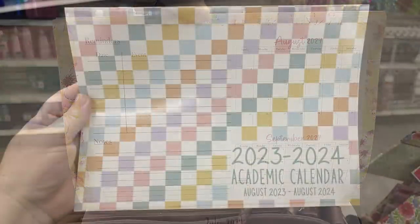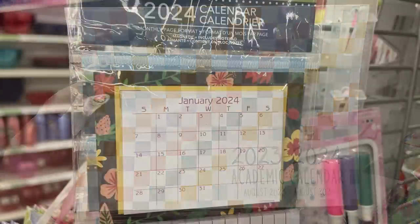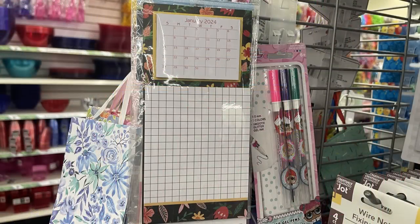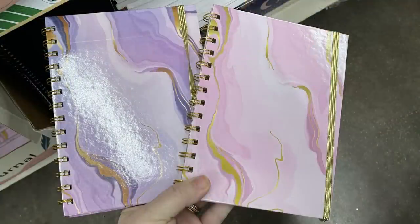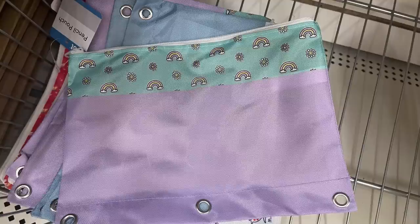If you don't get the planners now, be aware they usually bring them out at back-to-school time and at the new year — occasionally they'll put out a few calendars, but it's usually at back-to-school time. I also found more of the marble clipboards and notebooks, and even some pencil boxes that coordinate with them.